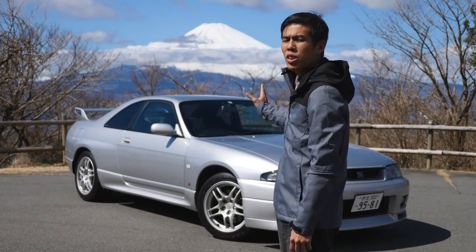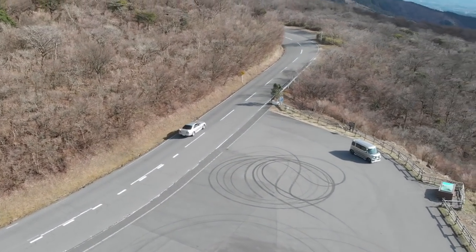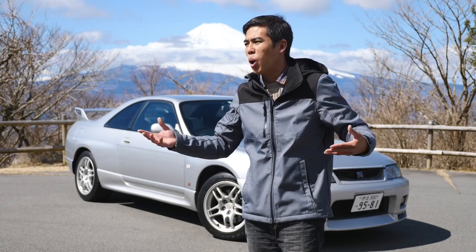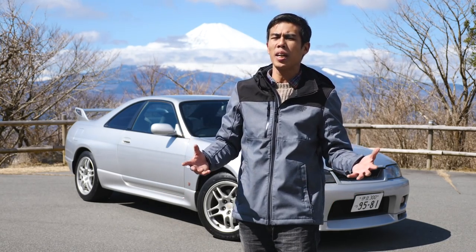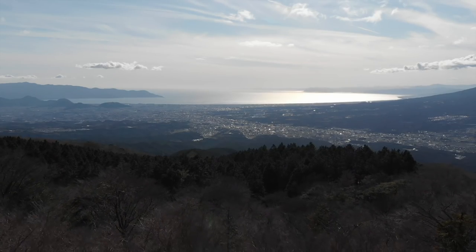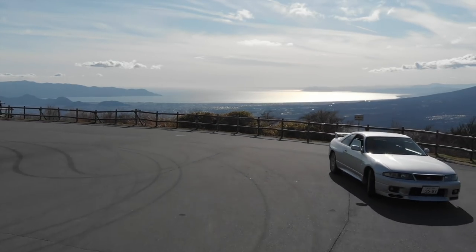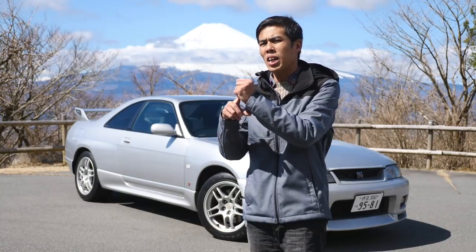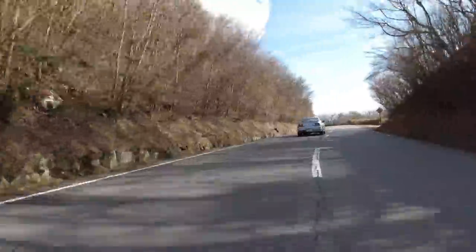The R33 GTR is often a car that's misunderstood within the Skyline GTR range. In the West, there are often memes like it's a boat, and even among Japanese fans it was kind of the least favorite among the three GTRs. Coming from the smaller, more compact, lighter 32, it was seen as too big, too long, and too heavy. But in actual fact, the R34 is actually heavier, although it was shorter than the R33.